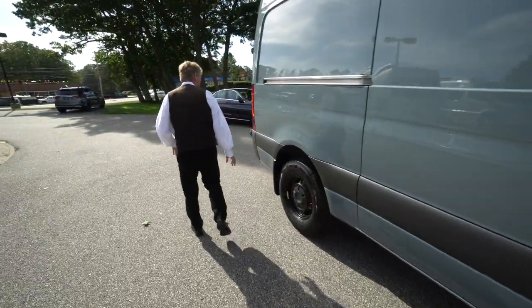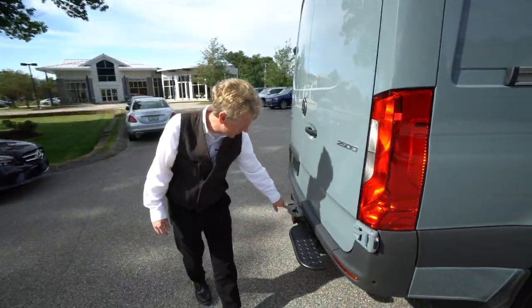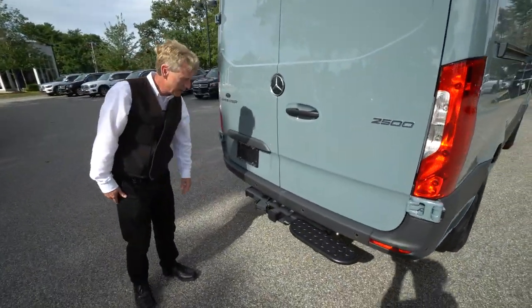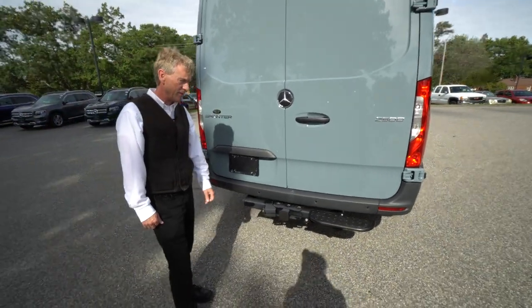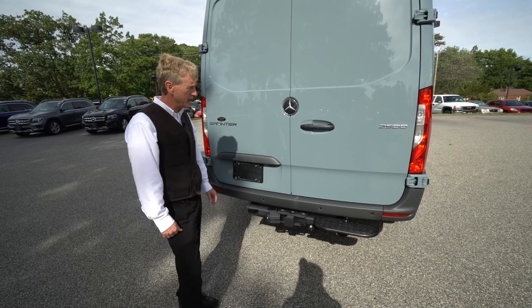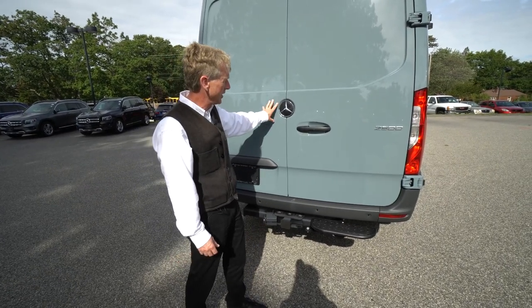And then we'll come around here to the back of the van. There are also safety sensors here in the rear bumper as well in various places. Also, it's got the Mercedes-Benz trailer hitch. You can tow up to 5,000 pounds with this Sprinter van. Very convenient — you can tow a nice-sized trailer.